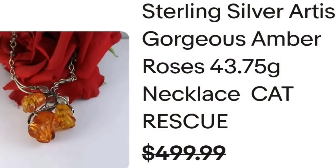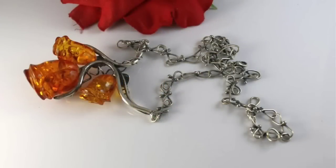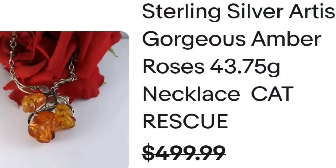Let's go ahead and get back to the jewelry. Up next is an absolutely gorgeous sterling silver artisan necklace. This is a sterling silver artisan amber roses necklace — the seller listed it for cat rescue, which I think is what they were sponsoring or raising money for. This one sold for $500. These are beautifully carved roses and a kind of different chain link. A beautiful artisan piece and a great sale at almost $500.